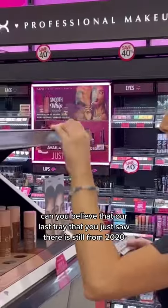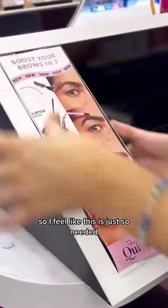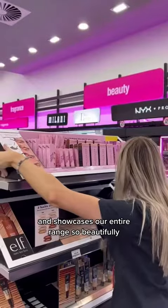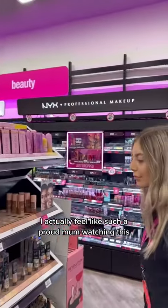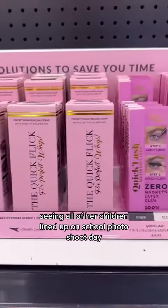Can you believe that our last tray, which you just saw there, is still from 2020? So I feel like this is just so needed — it is such a nice refresh and I feel like it just reflects where the brand is currently and showcases our entire range so beautifully. I actually feel like such a proud mum watching this, seeing all of her children lined up on school photo shoot day.